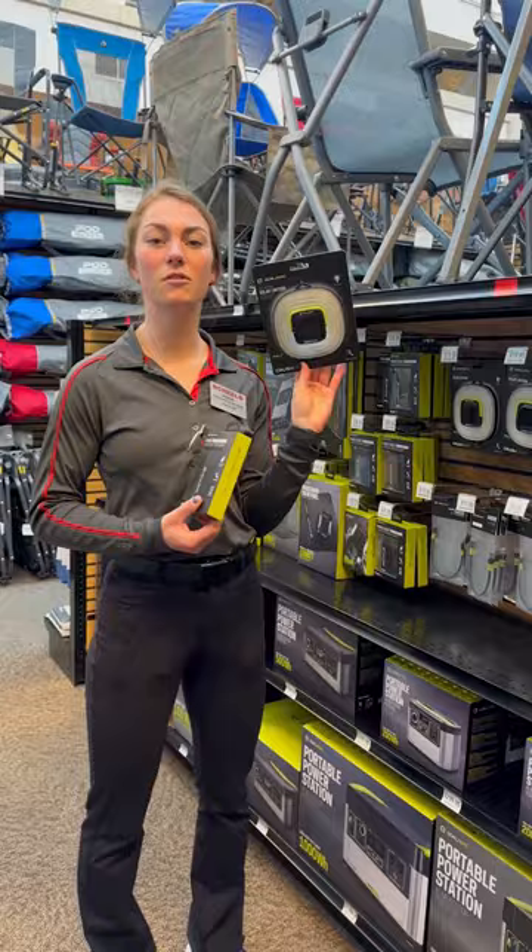The final item I'd recommend adding to your pack is a Thermacell, so when you're relaxing at base camp you can keep those pesky bugs away.